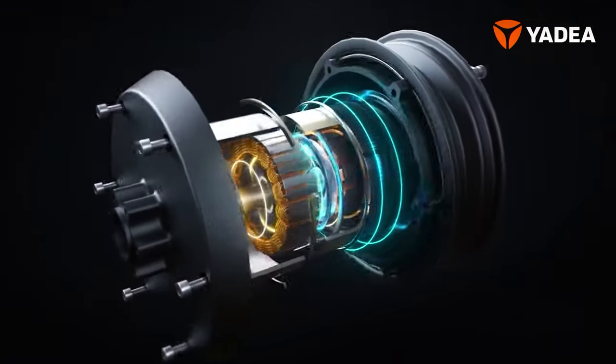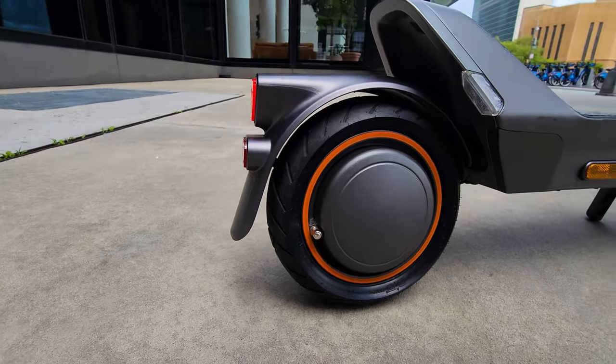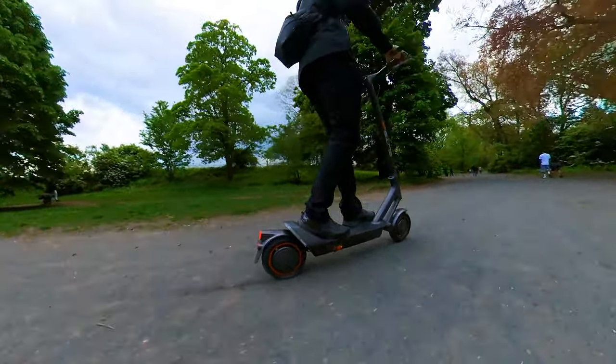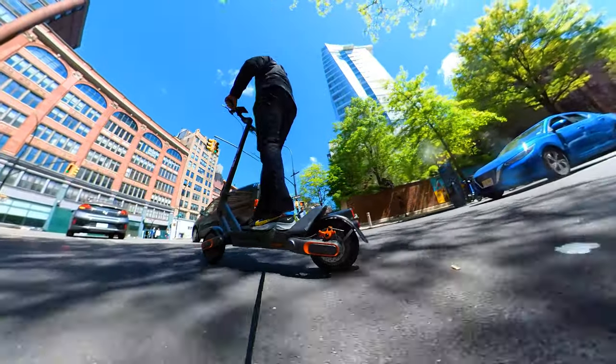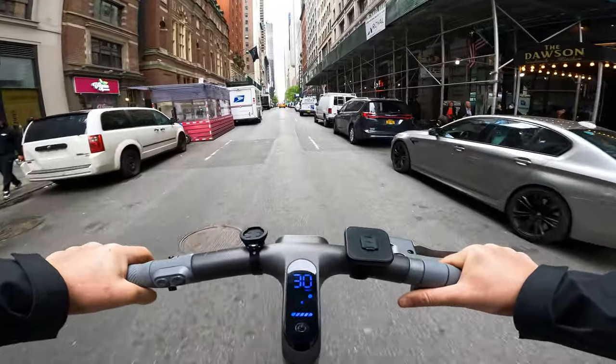We have a rear hub motor rated 800 watts, peak power output 1500 watts, 40 newton meters of torque. The scooter will automatically stop if tilted over 45 degrees. The acceleration is powerful, it's very punchy, it pulls hard, maintains constant speed, and it's great uphill.